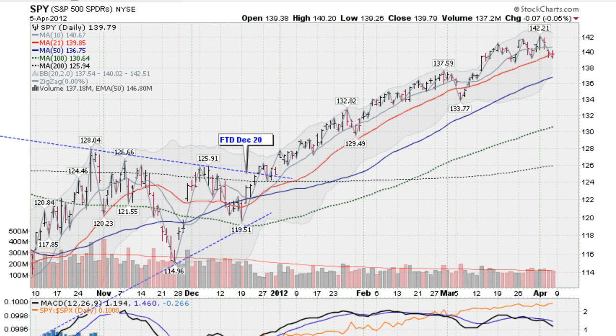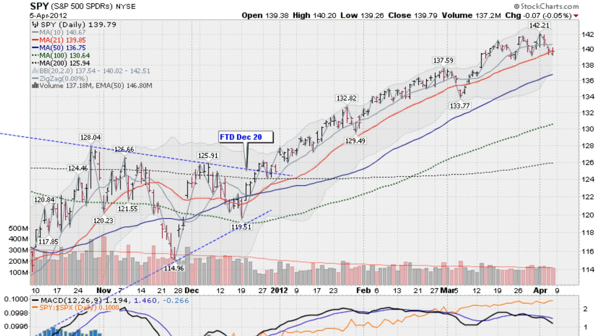IBD has now changed their view to market in a correction — that's a pretty significant thing for IBD to say. They study the real true leaders of the market and have come to the conclusion that there's just so much distribution going on, heavy institutional selling, that it's best to go to the sidelines, look at your purchases, where to take profits if you have them. Study each individual stock, see if there's weakness and take some money off the table. Raise a little cash here and suspend any new buys until we get out of the woods here.